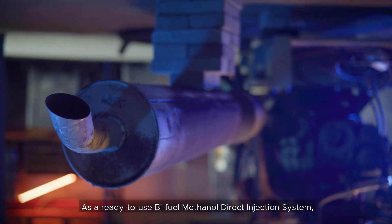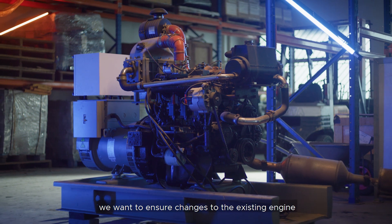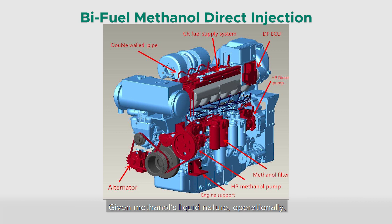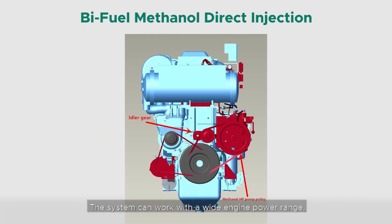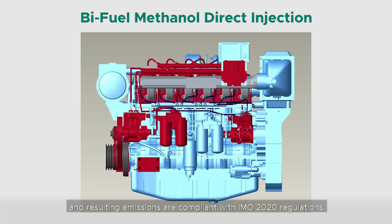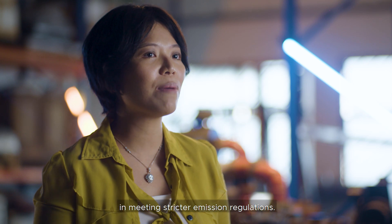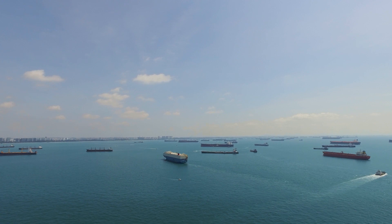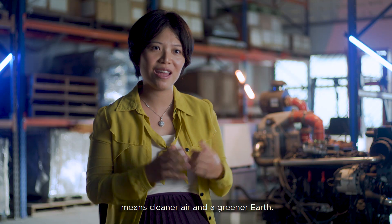As a ready-to-use bi-fuel methanol direct injection system, we want to ensure changes to the existing engine are kept to the minimal. Given methanol's liquid nature, operationally it is similar to a diesel engine. The system can work with a wide engine power range, and resulting emissions are compliant with IMO 2020 regulations. It is also one of the most cost-efficient solutions for vessel owners in meeting stricter emission regulations. Reducing the amount of sulfur content emissions from ships means cleaner air and a greener earth.